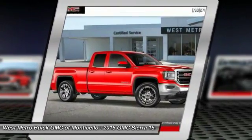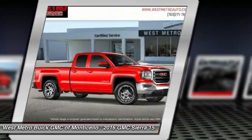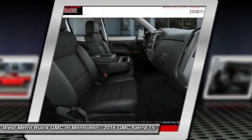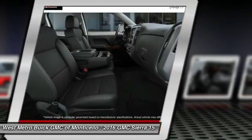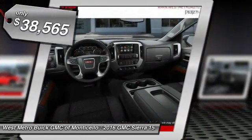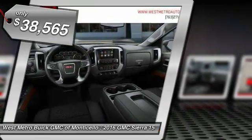Sierra 1500 now comes standard with a Vortex 6.2-liter and 5.3-liter V8 engine and an electronically controlled automatic transmission that combines high max hauling capability with precise control, and is priced below $40,000.